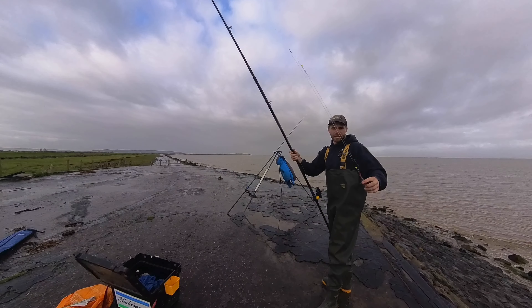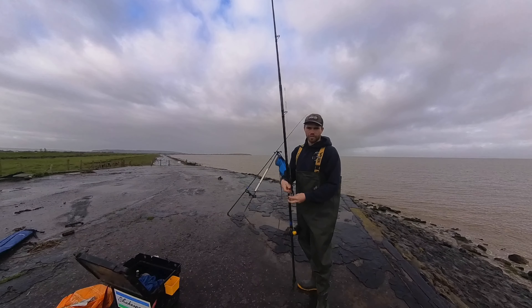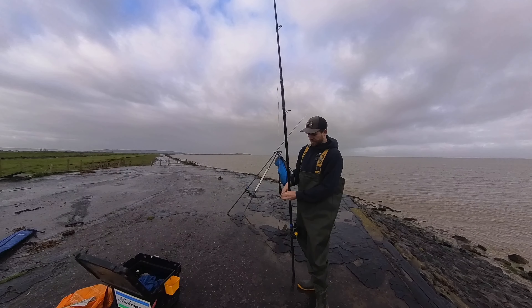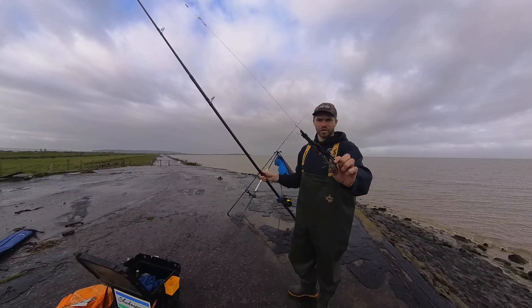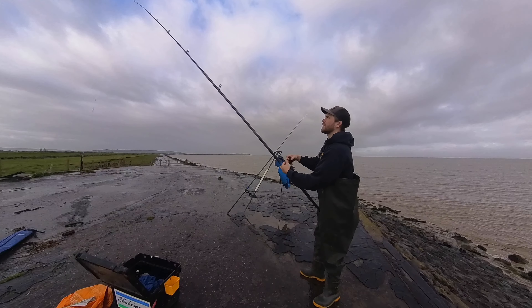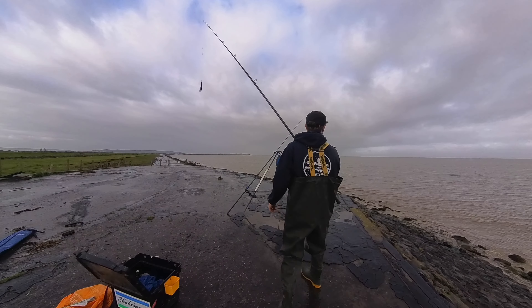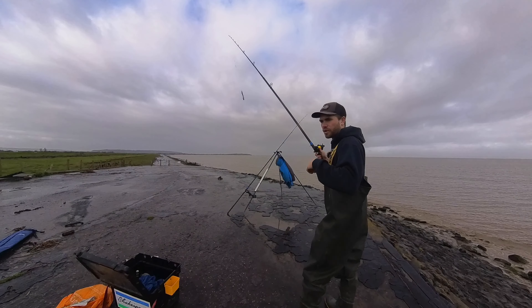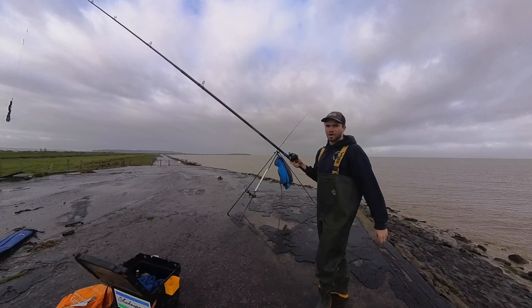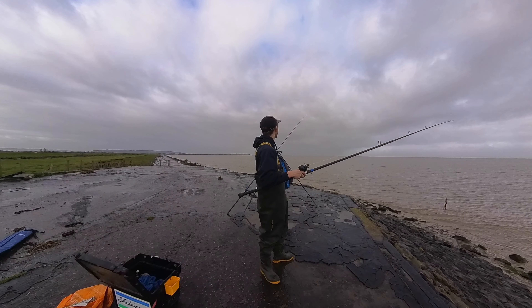Right, second rod then. This one we've got a nice black lug sausage on it. This will hopefully target the bass. So nice black lug sausage on that one. I'll go through the rigs in detail in a minute, but it's ready to go out. The other rod's got a whole squid on, so I'm fishing black lug and squid today. My bait, I won't lie to you, it's not the best — it's freezer bait, it's been in there for a while, but if you catch a fish it makes it all worthwhile.